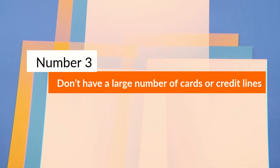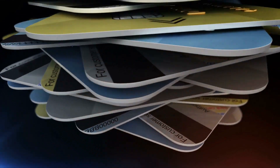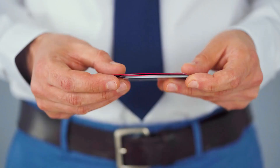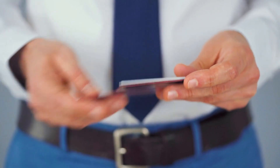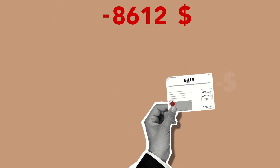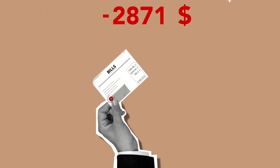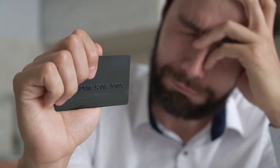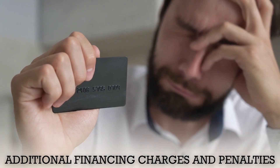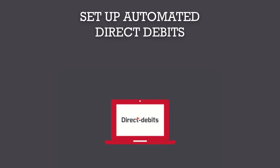Number 3: Don't have a large number of cards or credit lines. Having a large number of credit cards can also be a negative factor for your credit score. Moreover, when you have a large number of cards, it may become a little cumbersome to remember the due dates or make the payments on time. Any missed payment would lead to additional financing charges and penalties. Set up automated direct debits to avoid missing any payments.